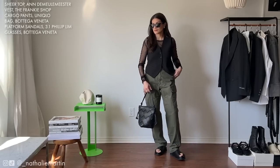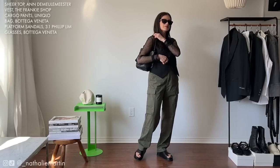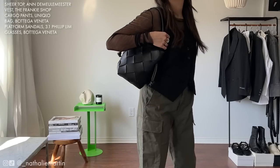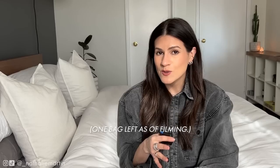For the shoes I went with a platform leather sandal from Philip Lim, and the bag is my Bottega Veneta bucket bag from the Fall/Winter 2022 collection. It's sold out but I believe they have very similar ones in their most recent collection, so I'll make sure to link that for you.